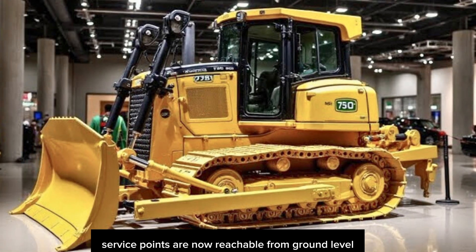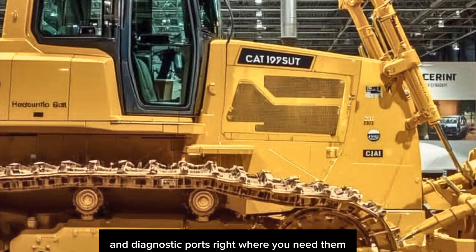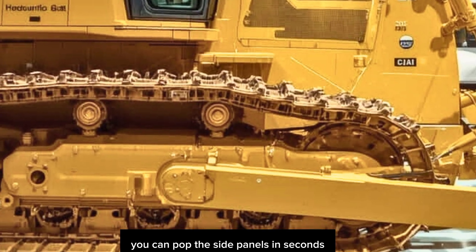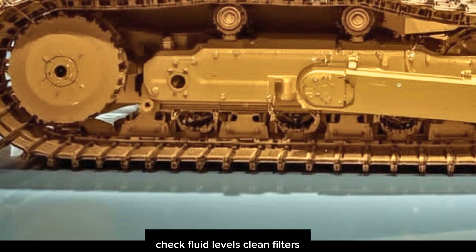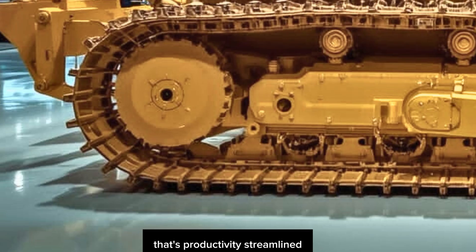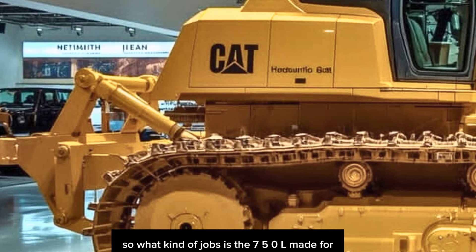Maintenance accessibility has also gotten a huge upgrade. Daily service points are now reachable from ground level with grouped access panels and diagnostic ports right where you need them. You can pop the side panels in seconds, check fluid levels, clean filters, and be back in the cab before your coffee even cools. That's productivity streamlined.